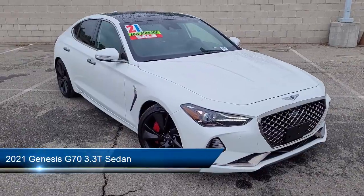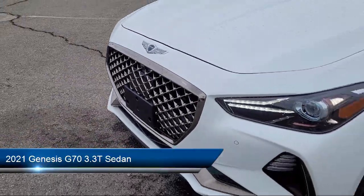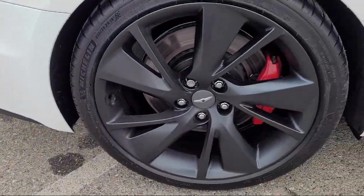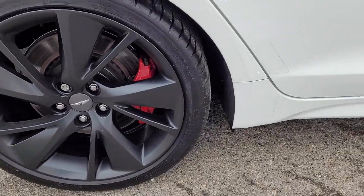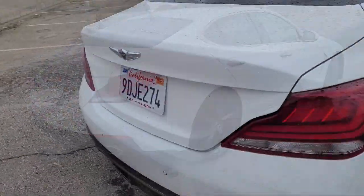It comes equipped with navigation, a 15-speaker audio system, keyless entry, integrated memory system, Sirius XM satellite radio, heated front seats, and auto high beam headlamp control, and has less than 20,000 miles on the odometer.